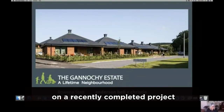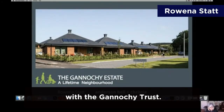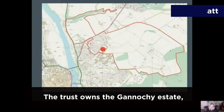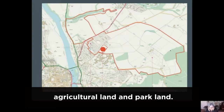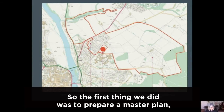Today I want to focus on a recently completed project Anderson Bell Christie has just completed for the Ganaki Trust. It's an intergenerational new neighbourhood for rent that's accessible and affordable. The Trust owns the Ganaki Estate, which is an estate in the original sense of the word. The Trust manages an area that includes housing for rent, agricultural land and parkland, and we were asked to look at a site for new housing — that's the red dot on the map.